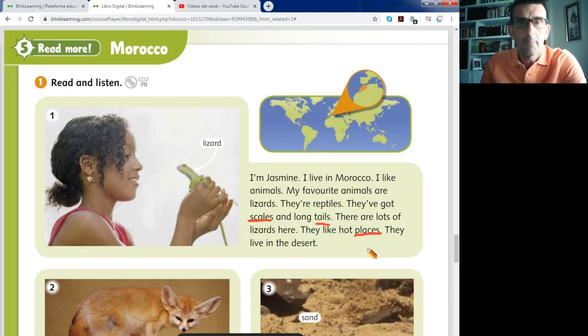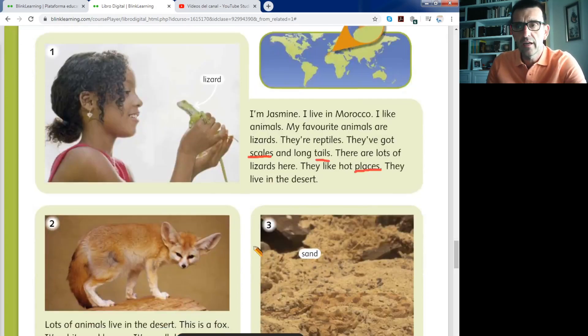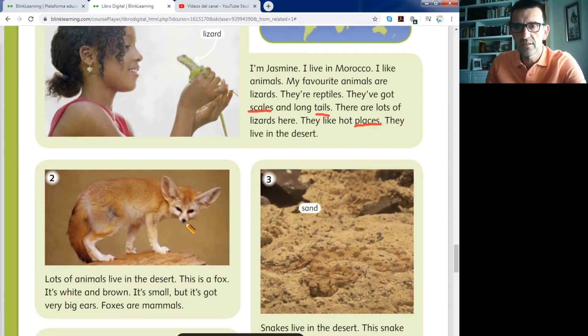Why? Because reptiles have cool blood — tienen la sangre fría. They have cool blood and they need the sun. They need the sun to warm their body — necesitan el sol para calentar su cuerpo. They live in the desert. In Morocco there is an important desert.